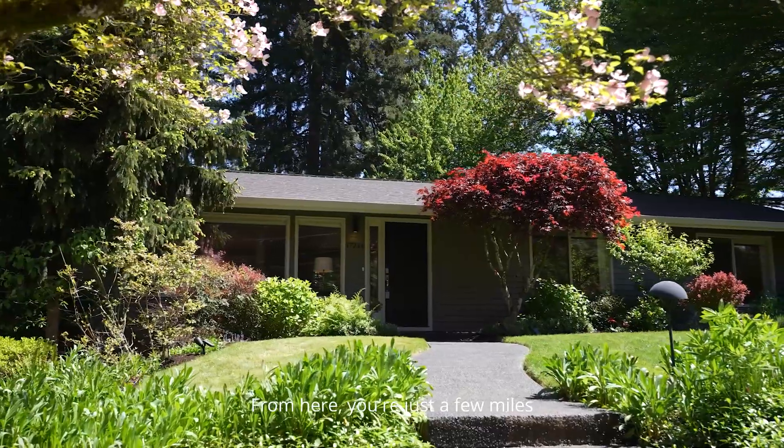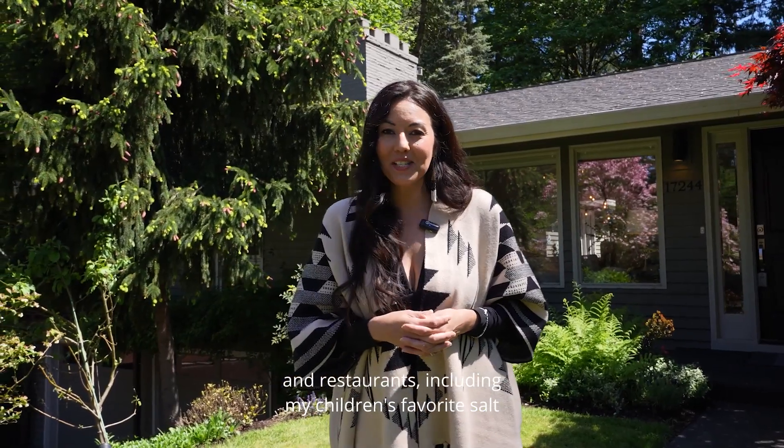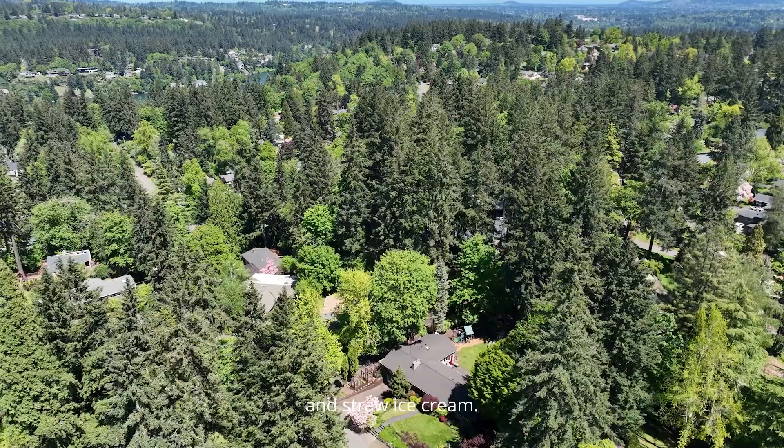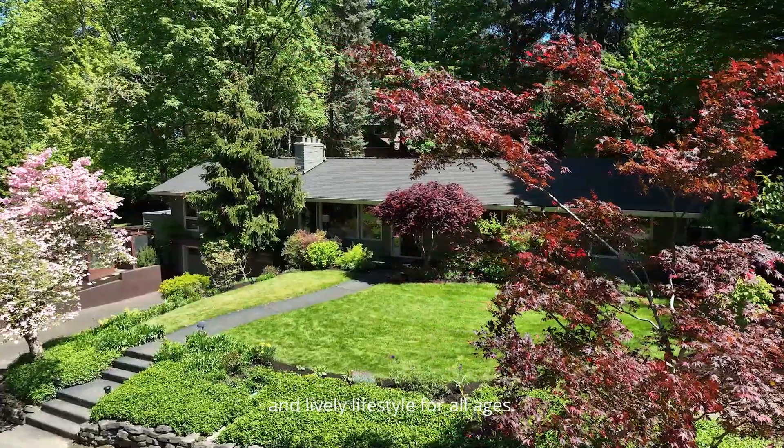From here, you're just a few miles from downtown Lake Oswego's waterfront shops and restaurants, including my children's favorite Salt and Straw ice cream. Regular community events also ensure an engaging and lively lifestyle for all ages.